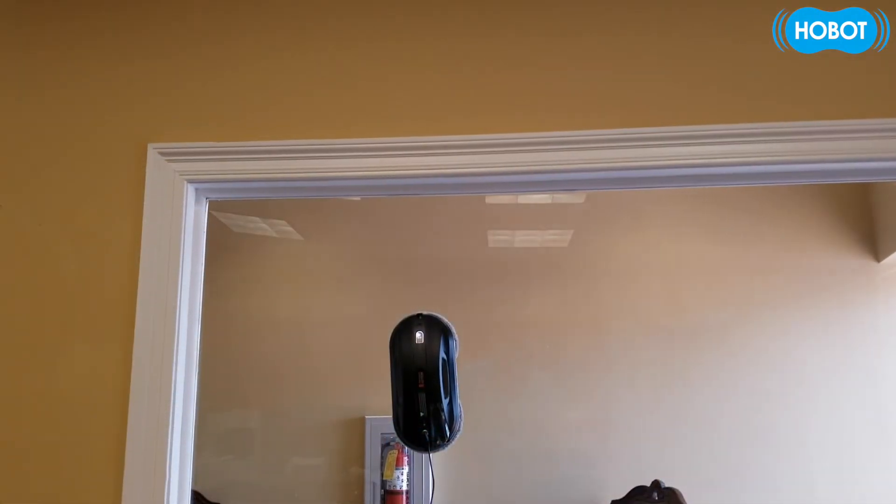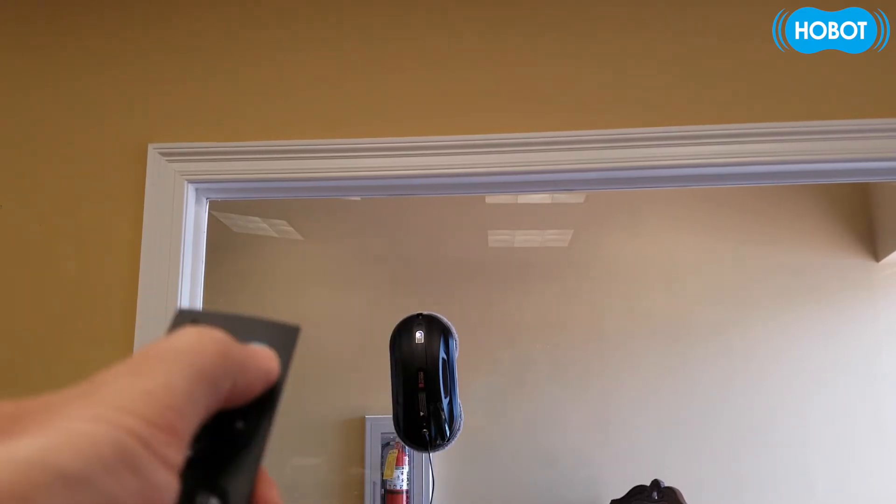Alright, so we have our Hobot on the window. It's on and we're gonna use the auto-cleaning function of your remote control to get Hobot started and let's see what happens.